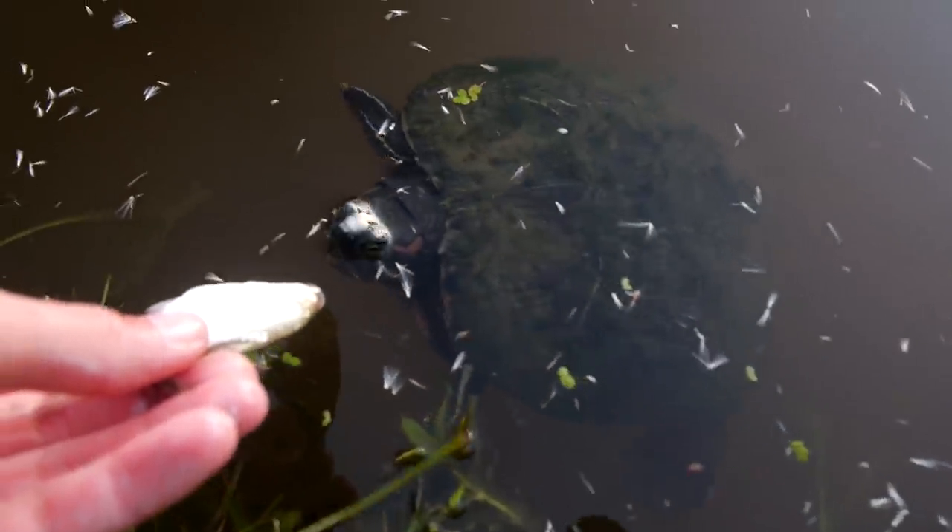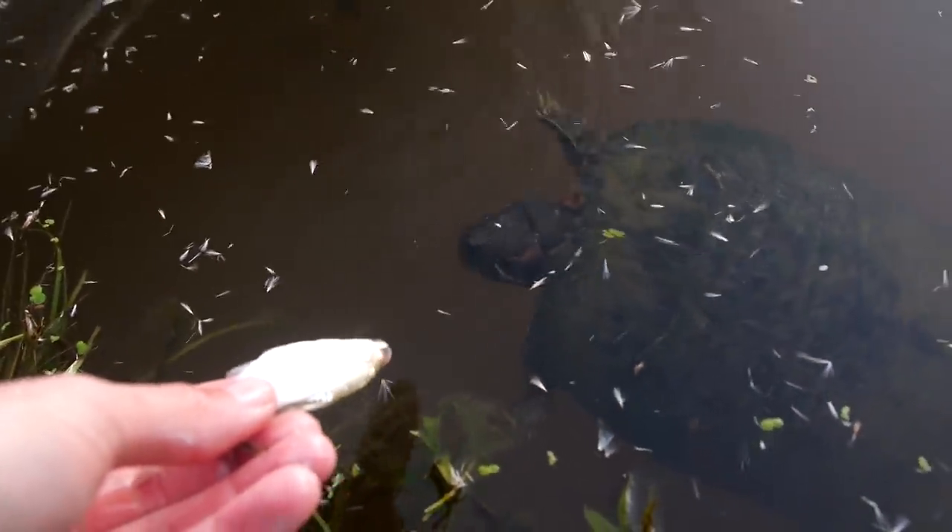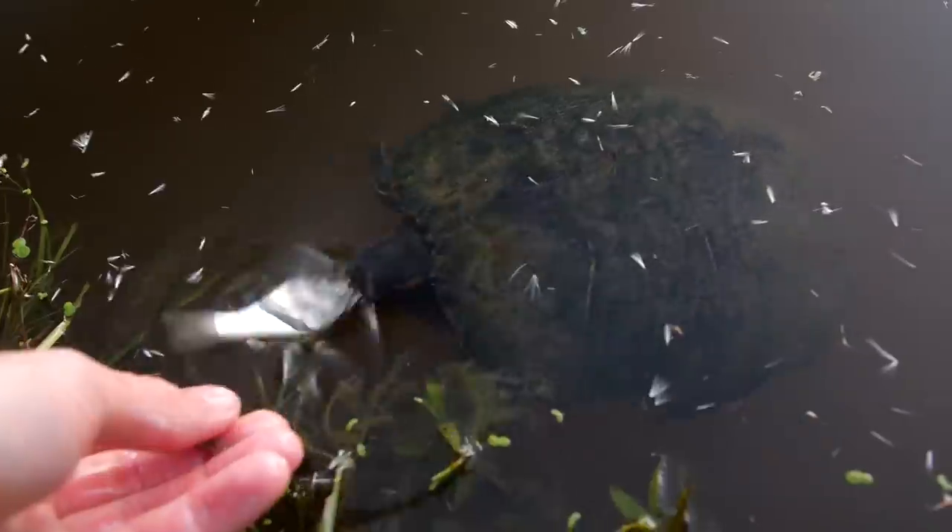Guys look, we actually have one turtle — look at him, he just came in. Try to feed him. I bet he'll be really sluggish, his water is pretty cold. This is actually the turtle with the green eyes from my last video and I've decided to name him Emerald.